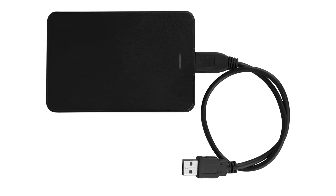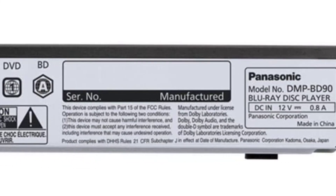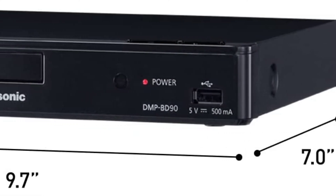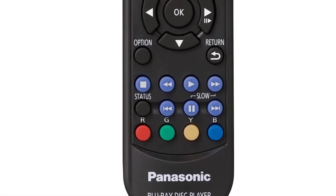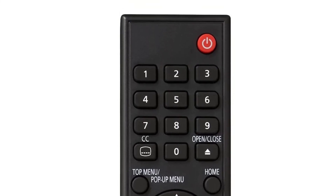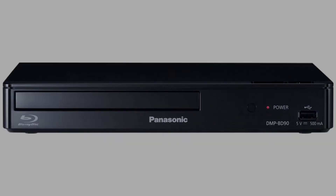You can also play media from external storage by plugging an external hard drive or flash drive into the USB port, letting you enjoy movies stored on your drives without needing to plug them into a computer. The DMP-BD90PK also has multiple connectivity options including HDMI, AV, and USB connectors. It comes with a remote control, batteries for the remote, and an AC adapter for the player.